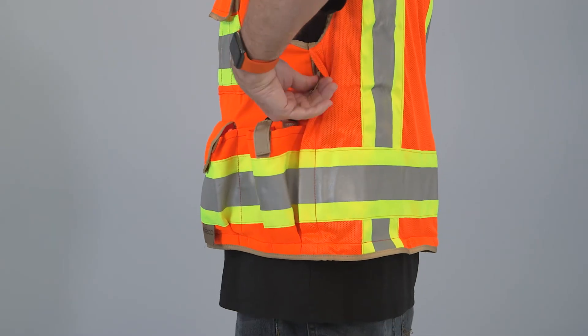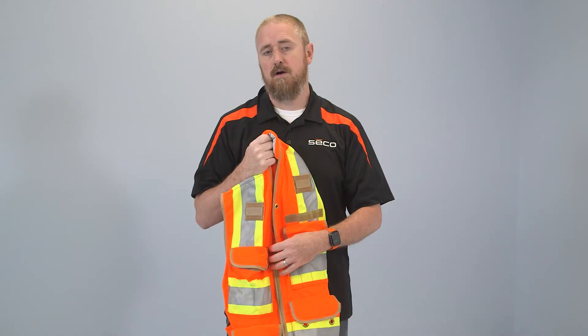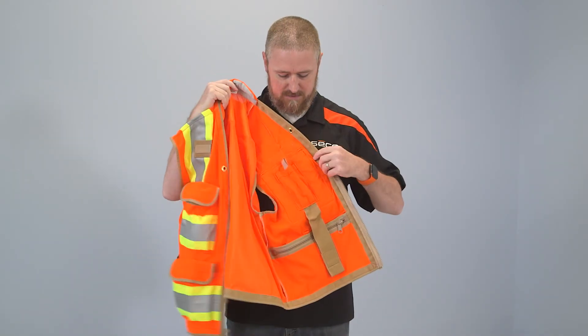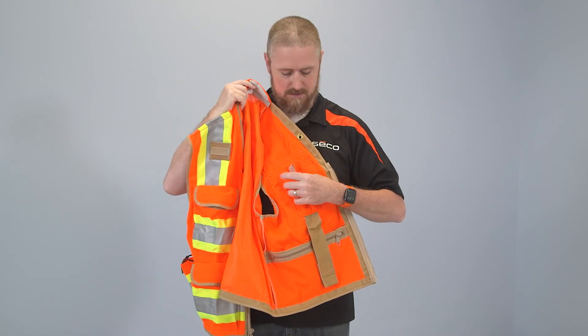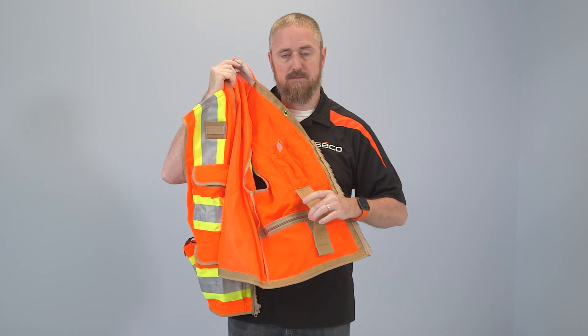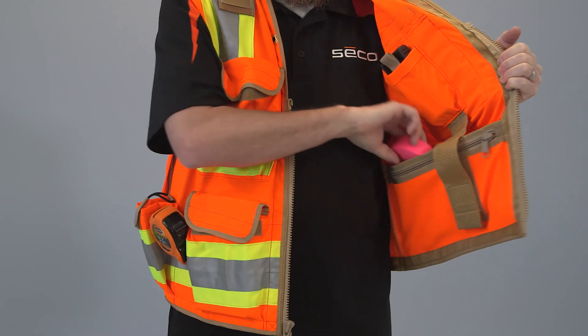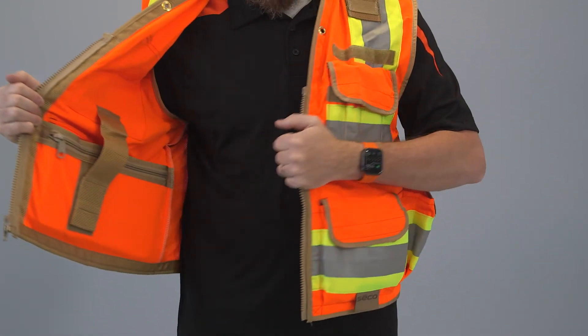In the back it has a large document pocket. On the inside it has more pockets as well. It has an internal chest pocket for a cell phone or wallet. On either side it has a Velcro strap where you can loop something through. It has a very wide, deep, open pocket, along with a zipper pocket on either side.